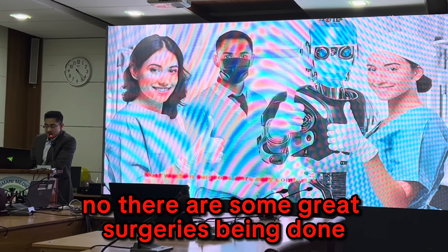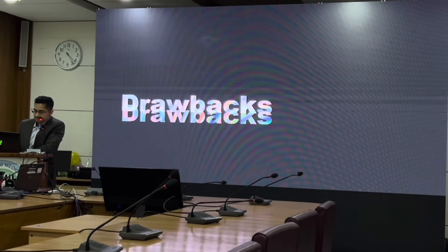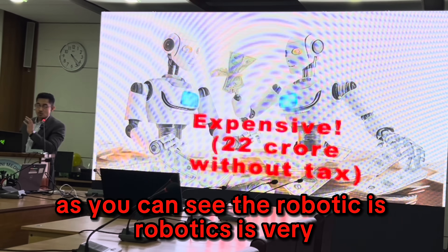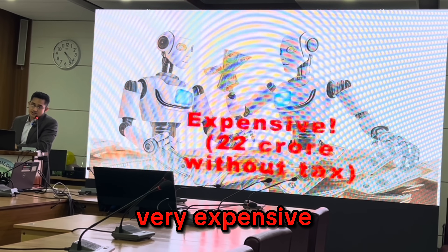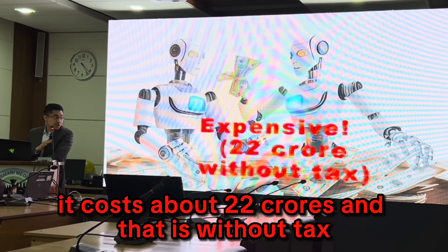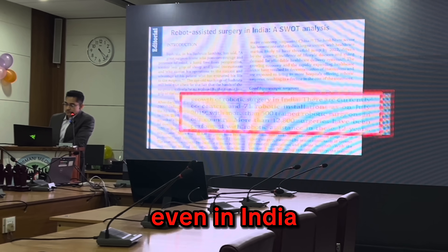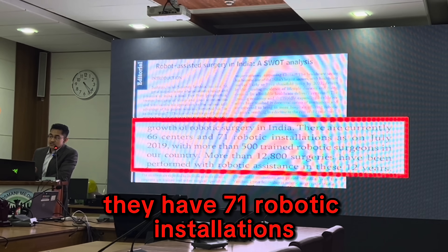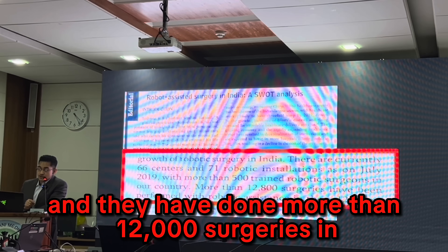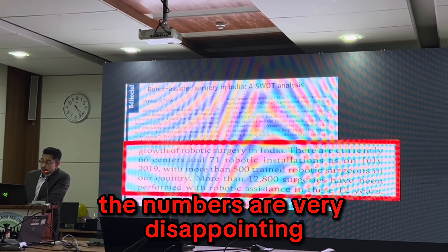There were some great surgeries being done all over the world using the robotic platform, but there were some drawbacks. The biggest drawback is that robotics is very expensive — even for a country like Bangladesh it costs about 22 crores, and that is without tax. Even in India, our neighboring country, they have 71 robotic installations and have done more than 12,000 surgeries in the last 12 years. In Bangladesh the numbers are very disappointing.